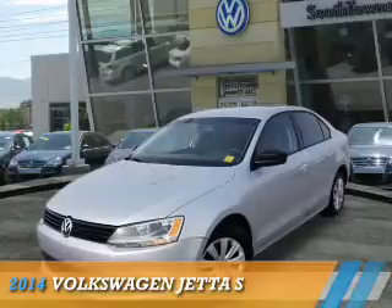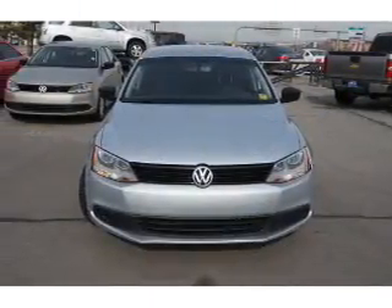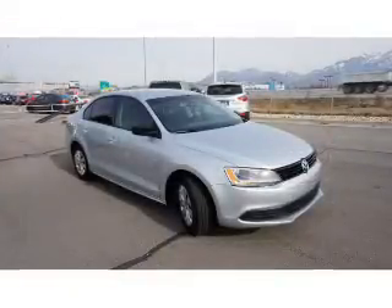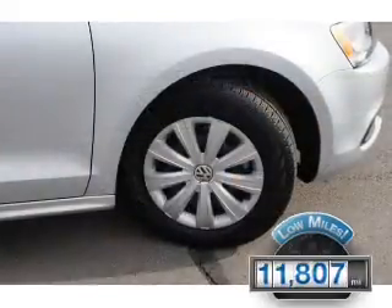Presenting the 2014 Volkswagen Jetta. It's powered by front wheel drive, a 2-liter, 4-cylinder engine and an automatic transmission. With fewer than 15,000 miles, this vehicle has a long road ahead.